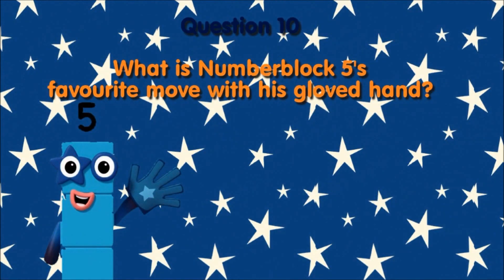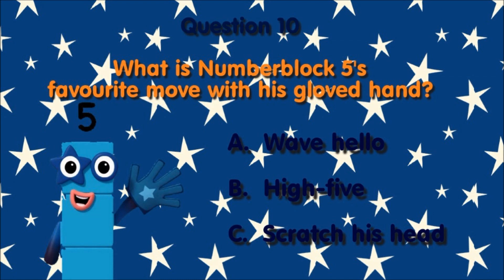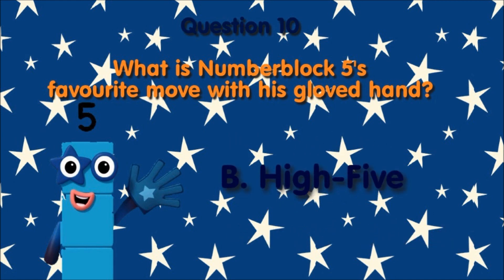Question 10, what is number block five's favorite move with his gloved hand? A, wave hello. B, high five. C, scratch his head. The right answer is B, high five.